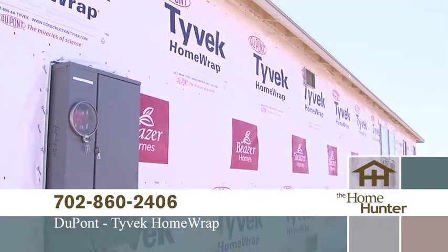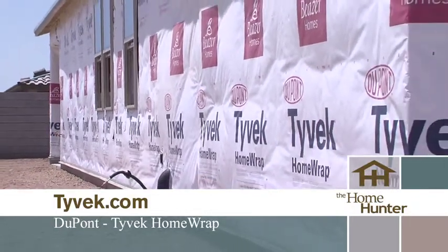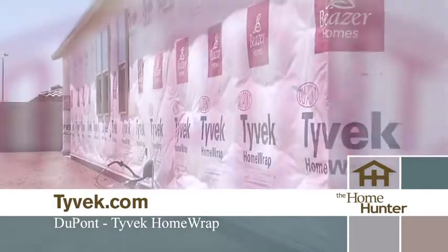Like a windbreaker, Tyvek wraps around the outside of your house and helps increase the effectiveness of your insulation. It also offers defense against air, water, and wasted energy.